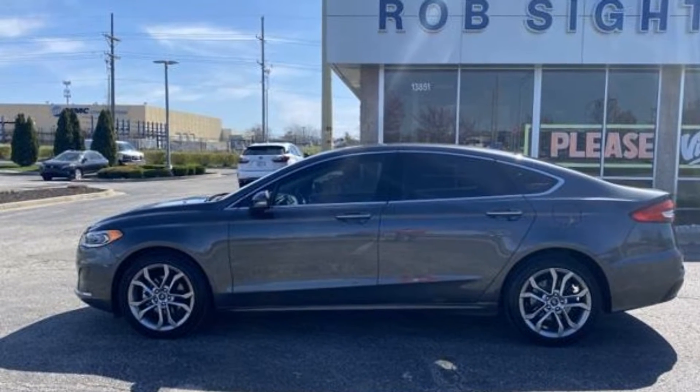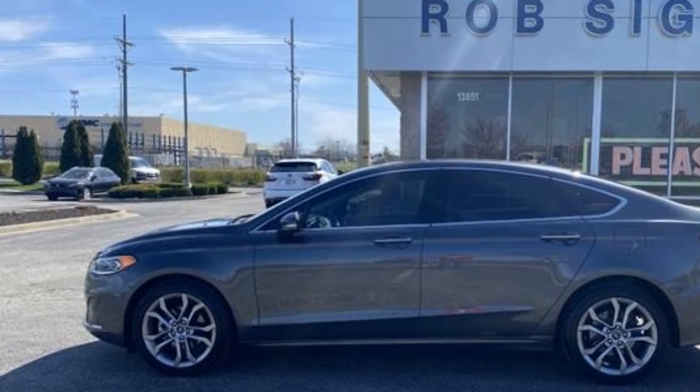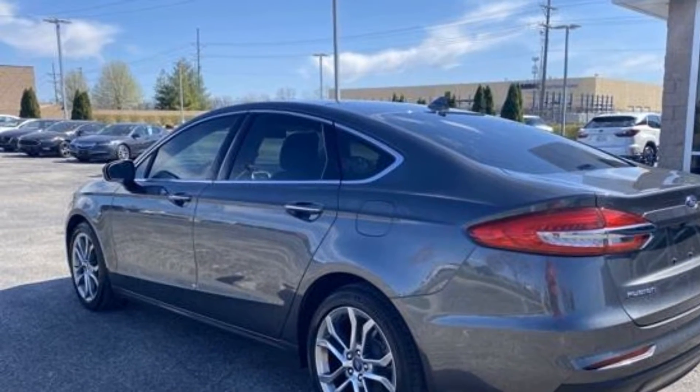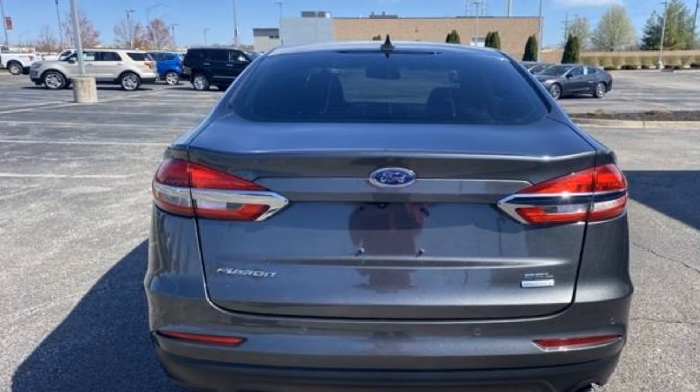2019 Ford Fusion. With less than 41,000 miles on the odometer, this sedan combines safety and comfort with style and performance. It strikes the perfect balance of fun and function while offering power driver's seat,